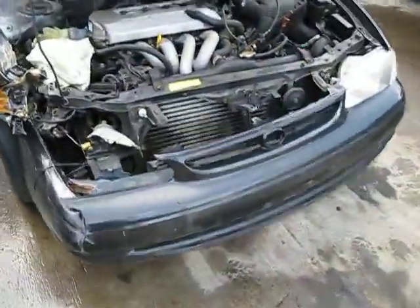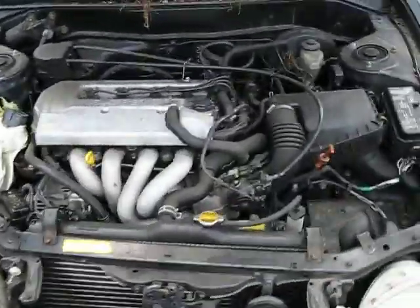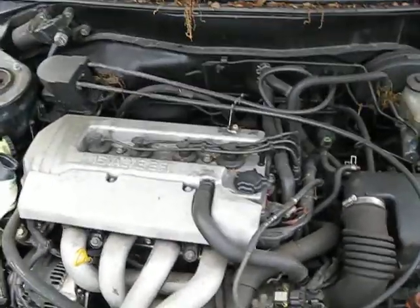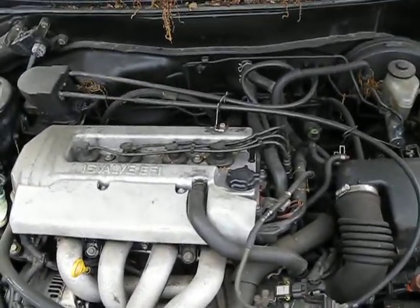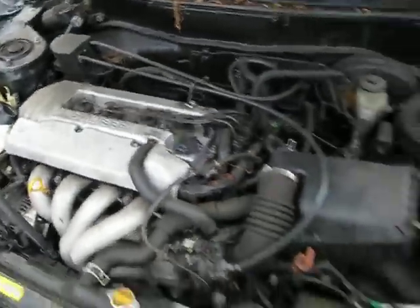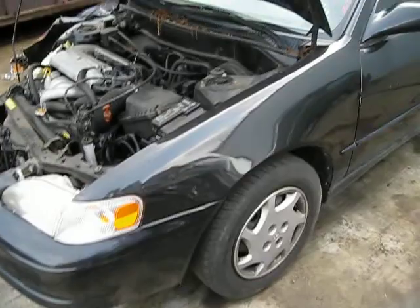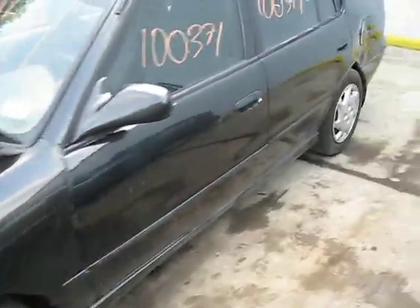Hello and welcome to Tom's Foreign Auto Parts video portion of our inventory. Here we have a 1999 Toyota Corolla. This is a CE model. It has a 1.8 liter Federal Emissions engine. It also has an automatic 4-speed transmission and it's front wheel drive. The production date of this vehicle is June of 1999.